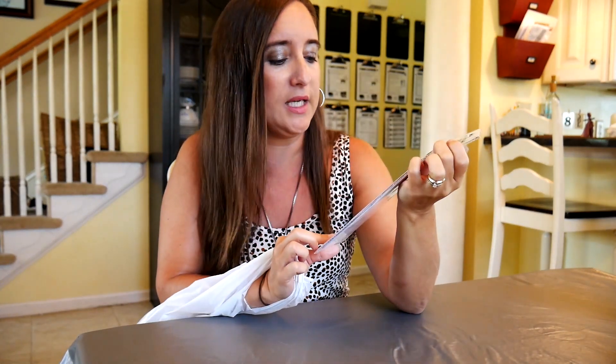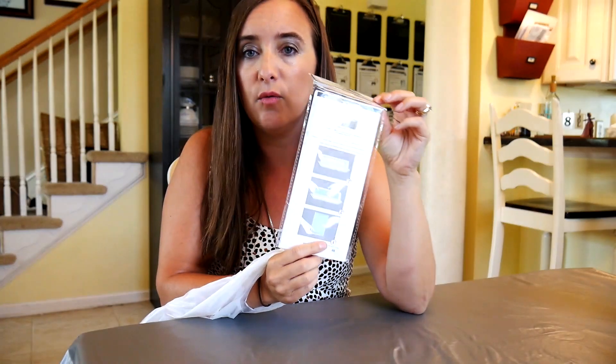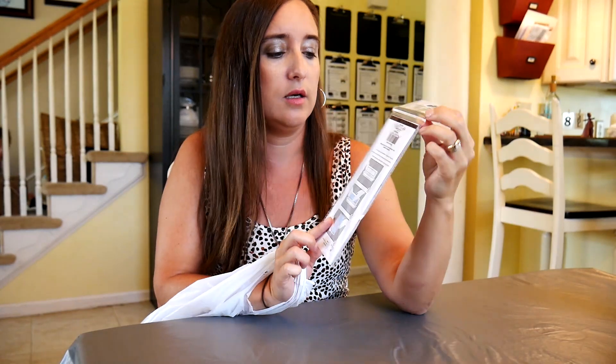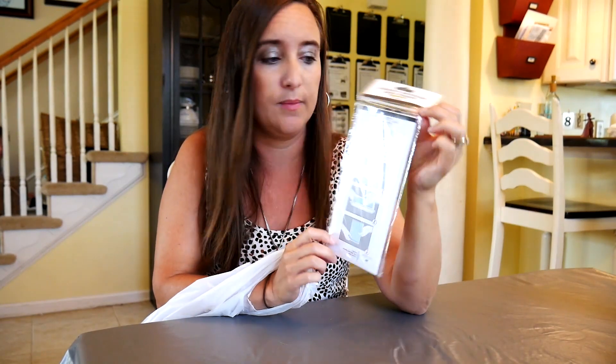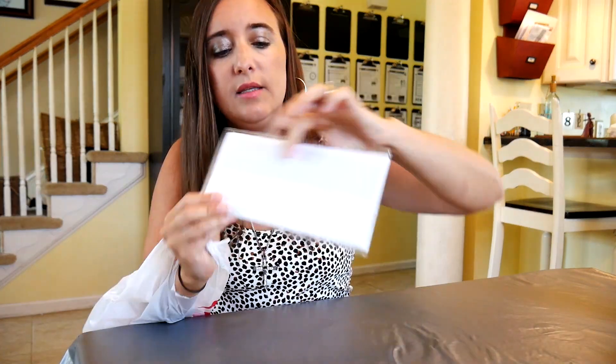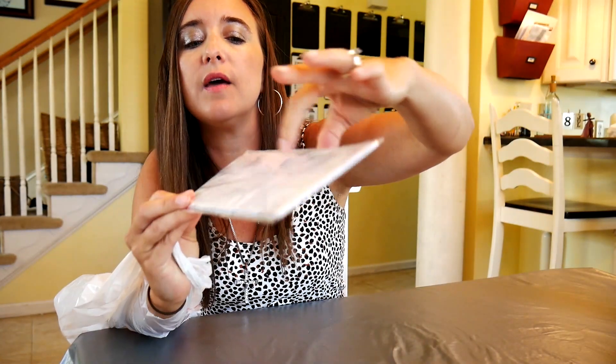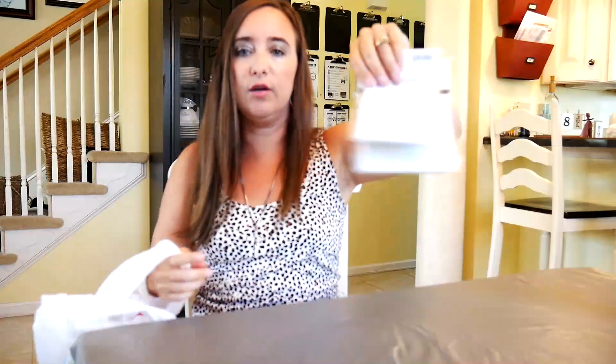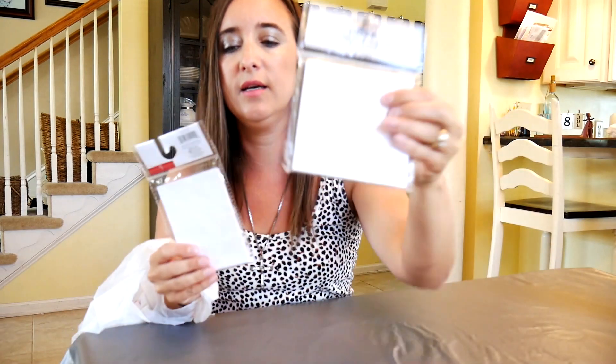These are adhesive rectangular label pockets — you just stick them to whatever you want, like bins or baskets. I have plans for these for homeschooling with different baskets. They actually came in different sizes — I got a square one too. There were three different sizes. It's clear with a pocket that you can slide words through. Here are the square ones — same thing, just square shaped.